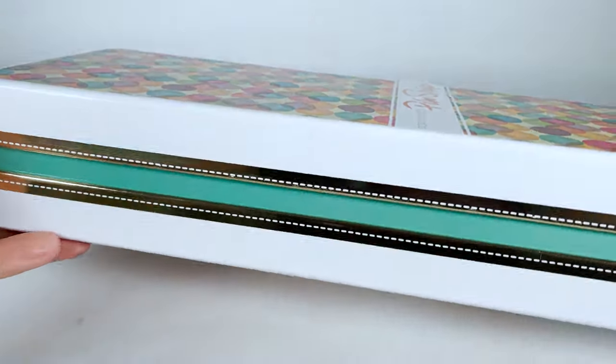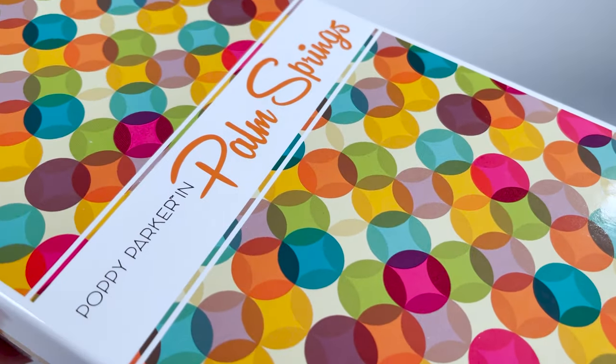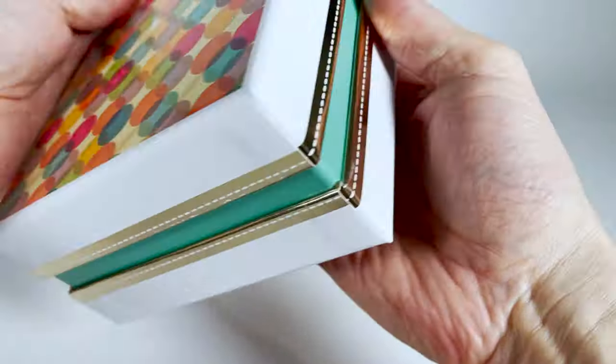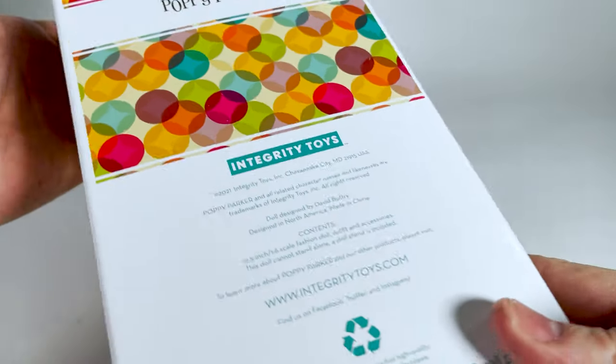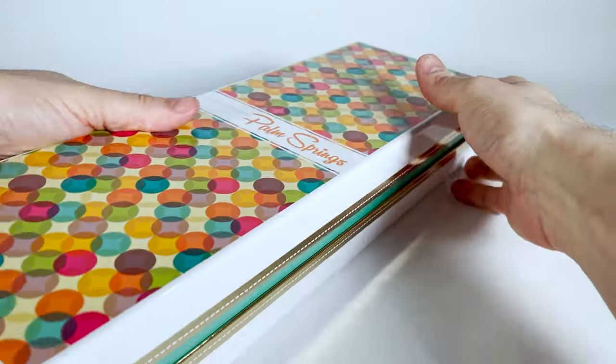We have a brand new packaging created by Alan Tremblay, especially for the Palm Springs collection. I love the graphics and the gold lining on the side — a really pretty box. Now let's open it.